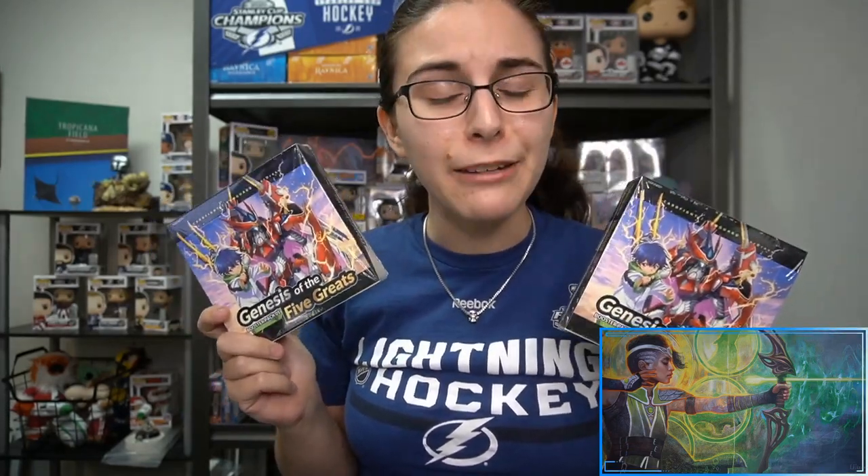Hello everyone, it's Ally from Titan and welcome back to the channel. This is our second video of the day. We have two booster boxes of the brand new Cardfight Vanguard Overdress Genesis of the Five Greats. These are for Michael B from Massachusetts, so thank you so much Michael for letting me open these up for you.